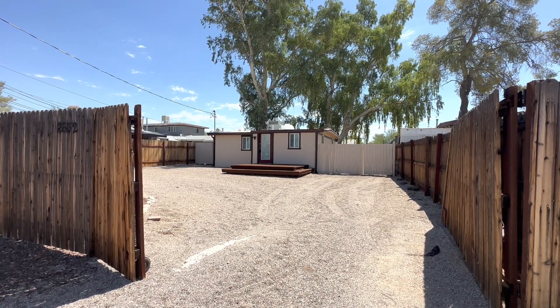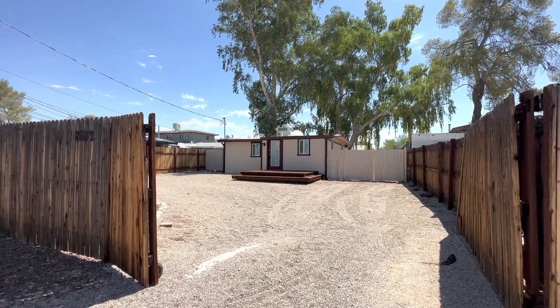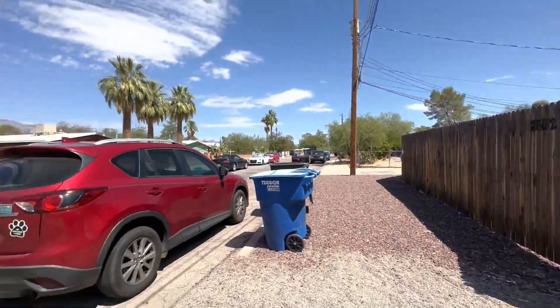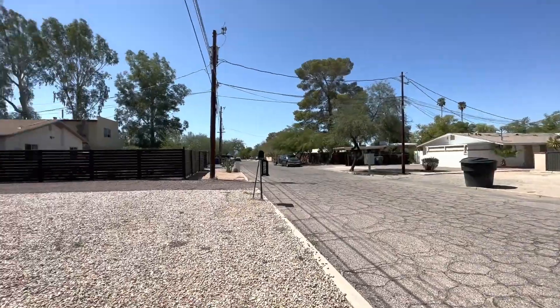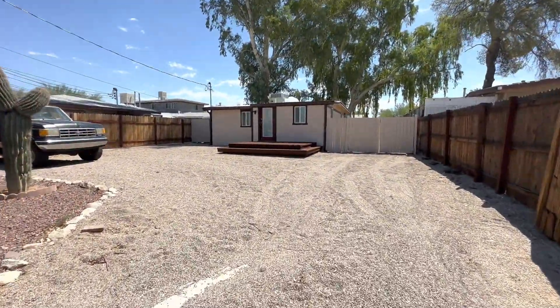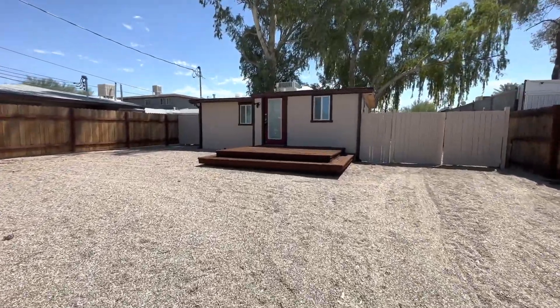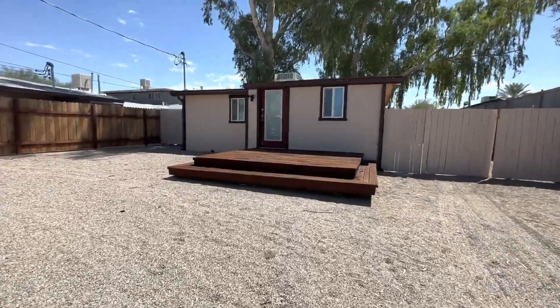Hi everyone, my name is Andrea. I'm with Blue Fox Properties. Today is September 6, 2023, and we're at 2632 East Copper Street. This is a two bedroom, one bathroom home, and the nearest main cross streets are Tucson Boulevard and Grant Road.